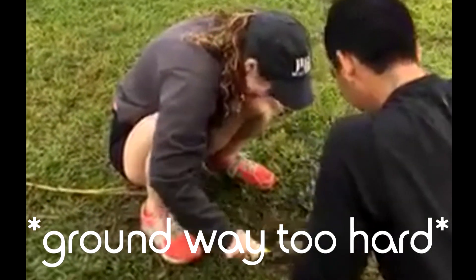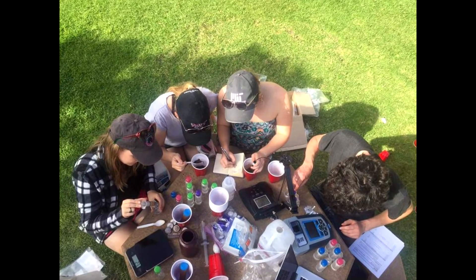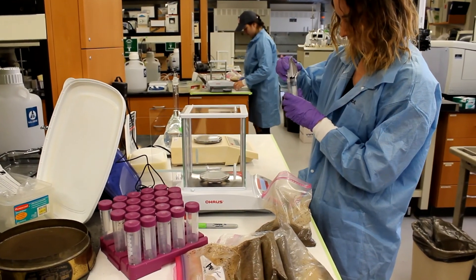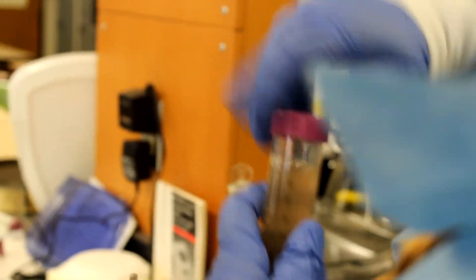It wasn't always easy, but we successfully returned to MIT with over 100 soil samples. Back in the lab, we are testing our soil samples for parameters such as sulfate, nitrate, ammonium, phosphate, soil moisture, and pH.